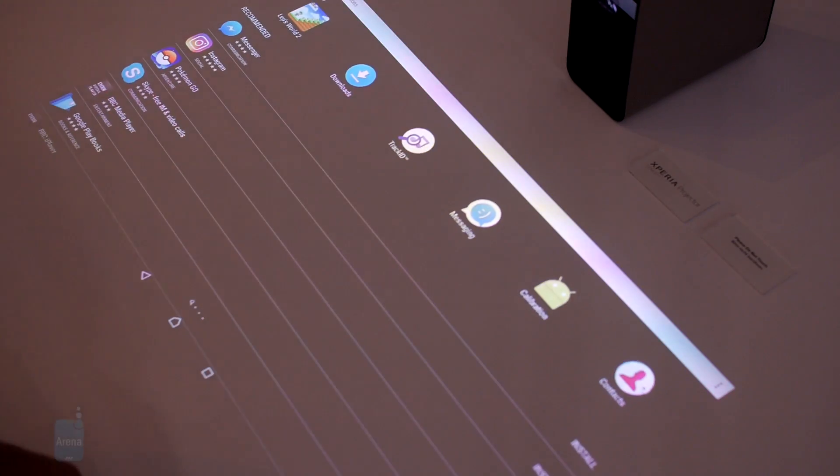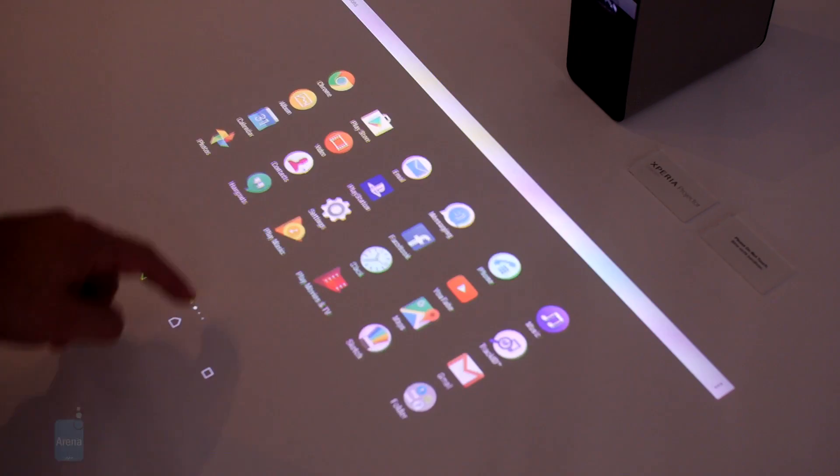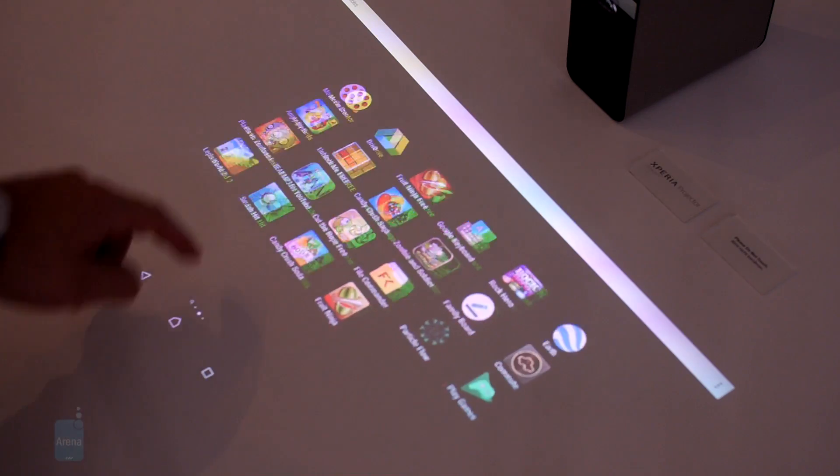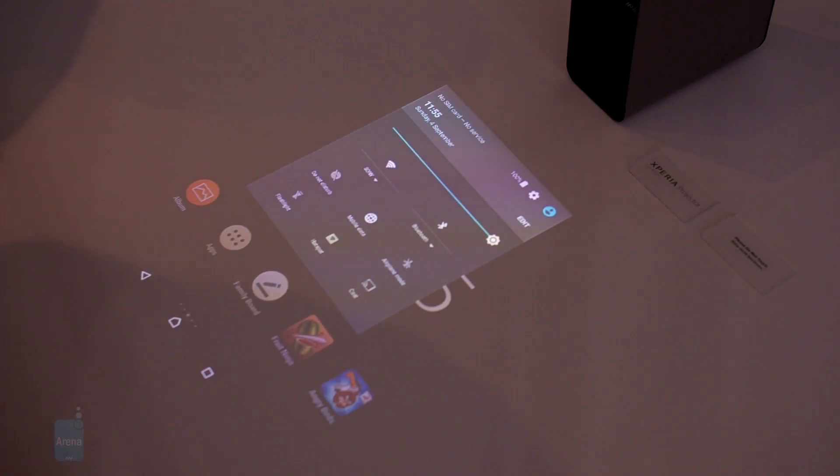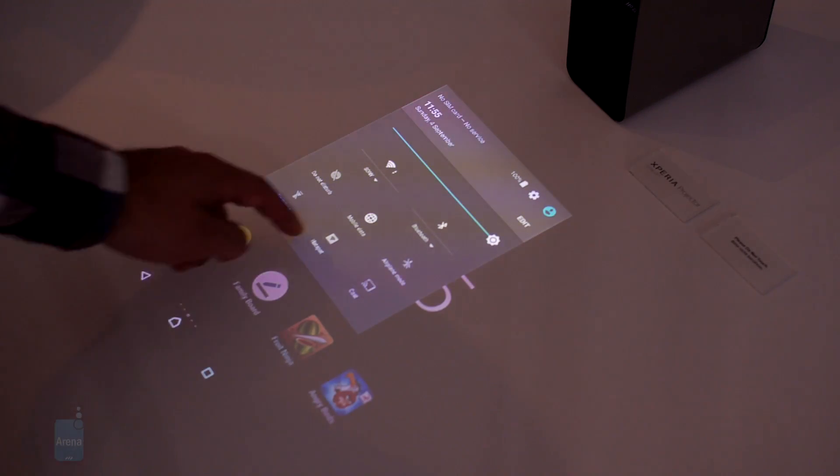It runs Android and the surface on which the image is projected acts as a touchscreen. This can be a table, or if you flip the device 90 degrees, the image can be displayed vertically on a wall.